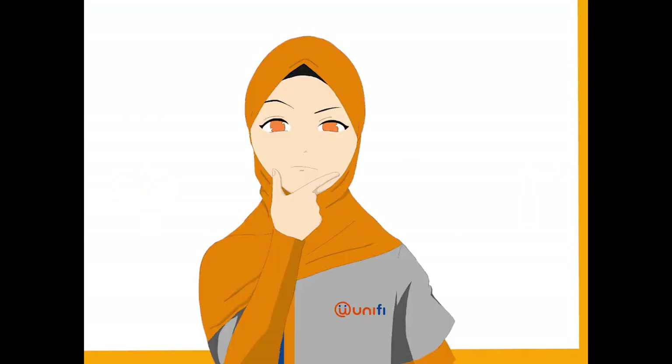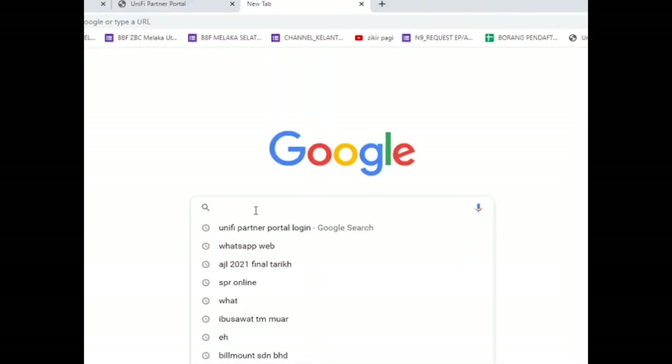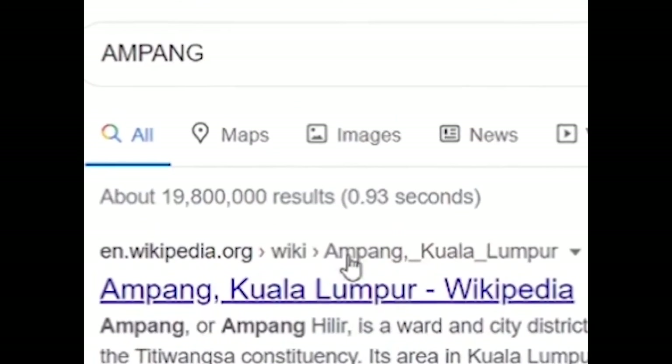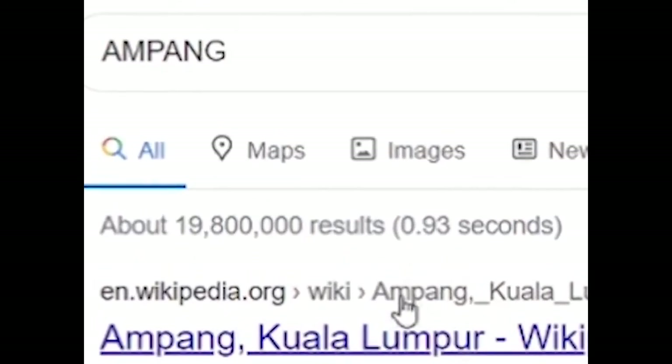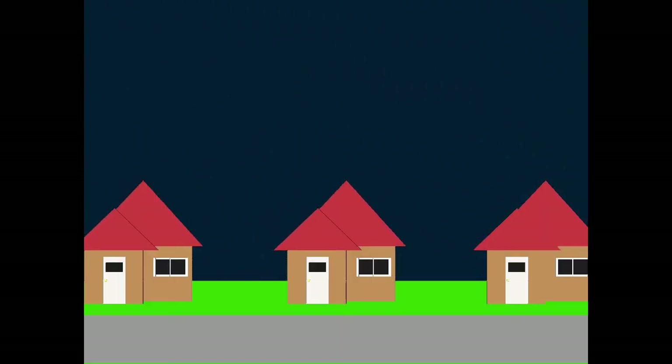Why does this happen? Please search 'Ampang' in Google search and see how many total search results appear. But why do only 10 results appear on the first Google page? This is because if all search results for this keyword were shown at once, Google would take very long to load them all — possibly 24 hours or more. The same scenario applies to searching in the Unified Partner Portal.